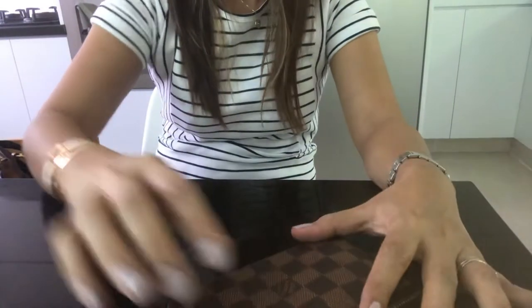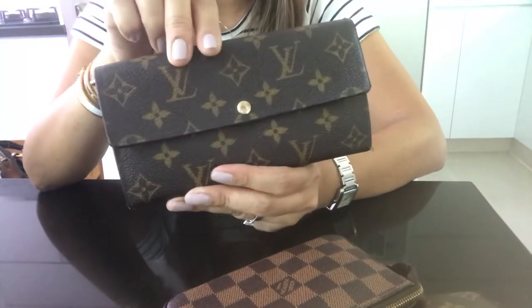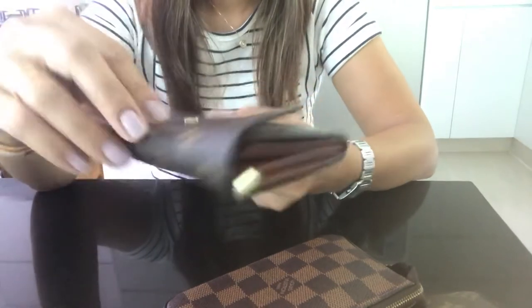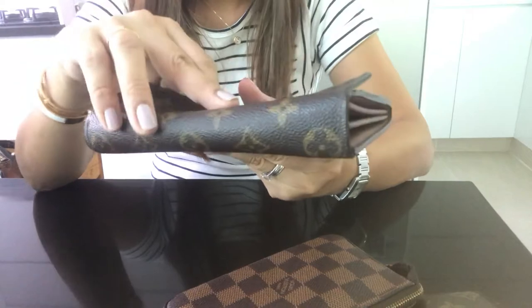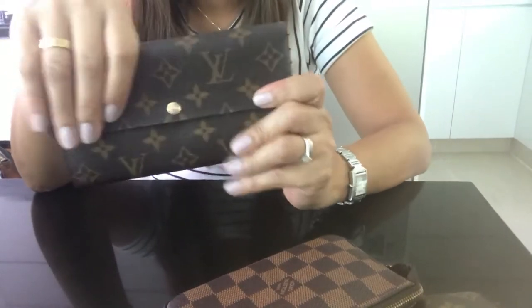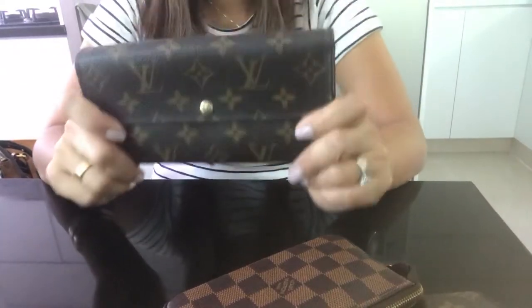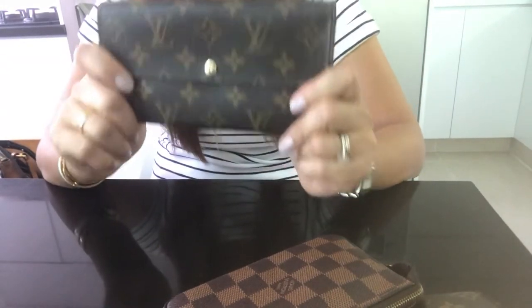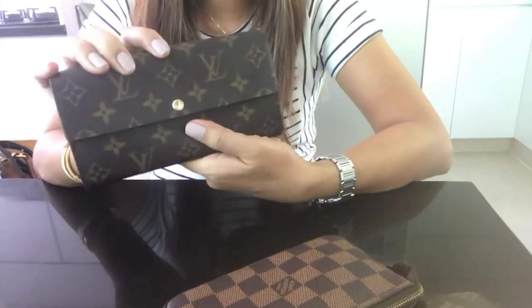This is my first ever wallet — the Sarah wallet. This was a gift from my husband and my very first Louis Vuitton. It really made me love Louis Vuitton after having this one. This one is made in Spain.